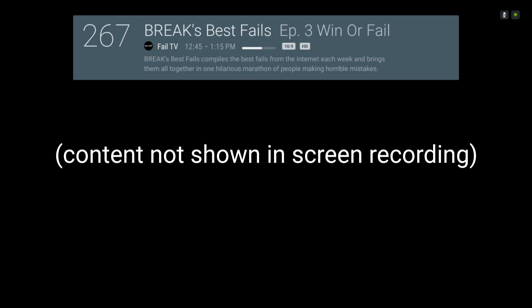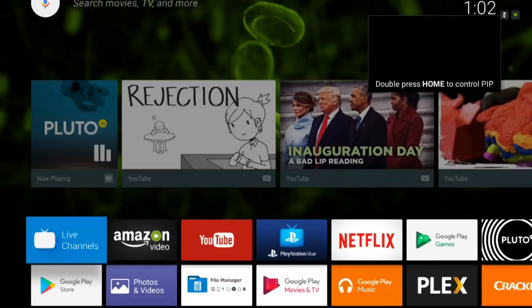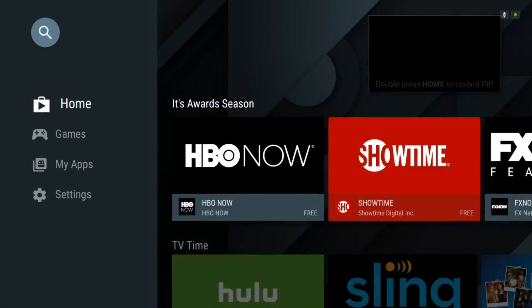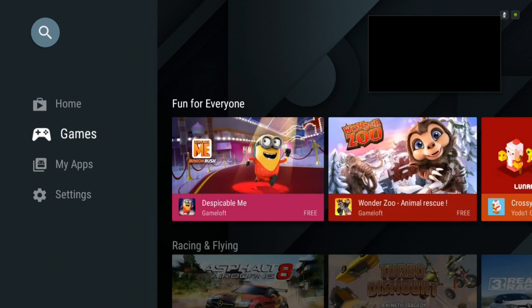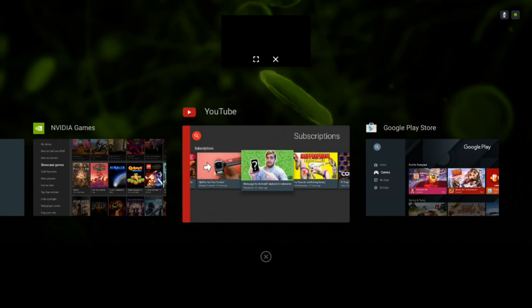Another new feature for Nougat is picture-in-picture mode. This works right now with the Live Channels app. When you're watching something, you go down to PIP, and that moves the video up to the corner of the screen. You can then open up another app and watch that video while you're doing something else. If you open the multitasking page, that video stays at the top, and you can go full screen or exit out of it.